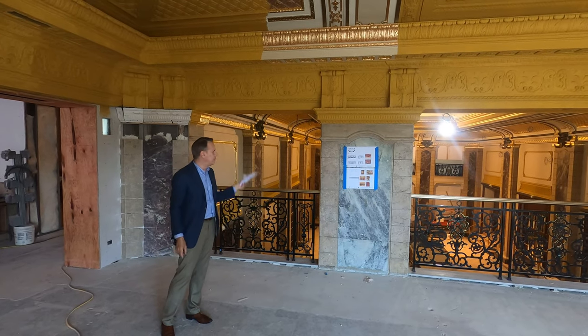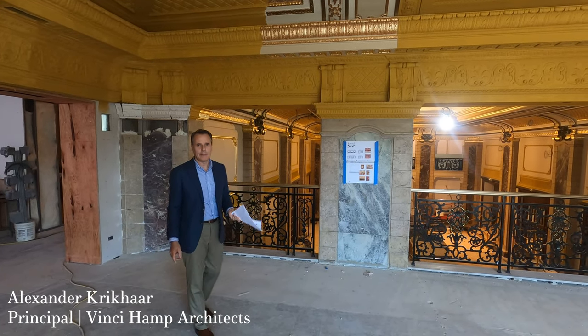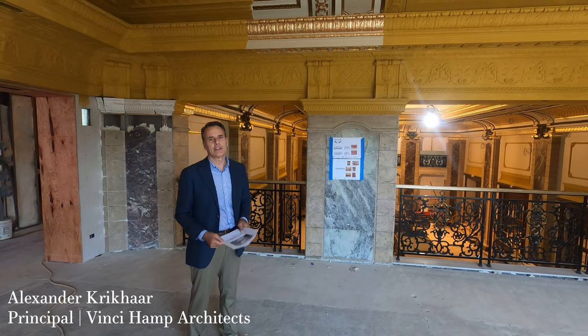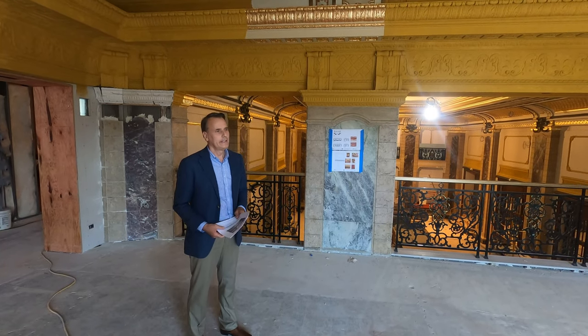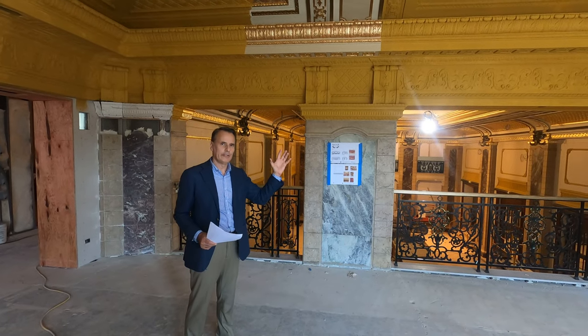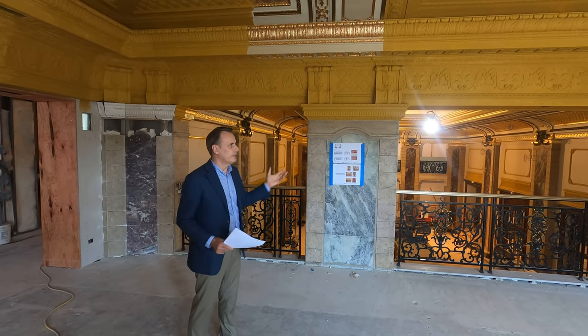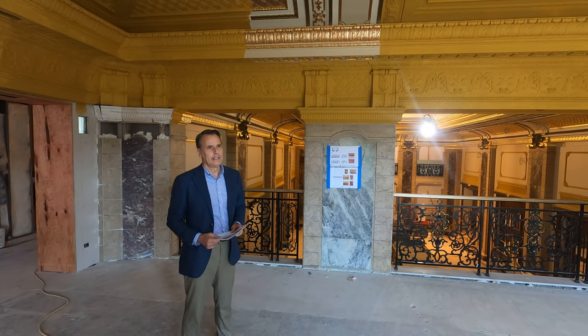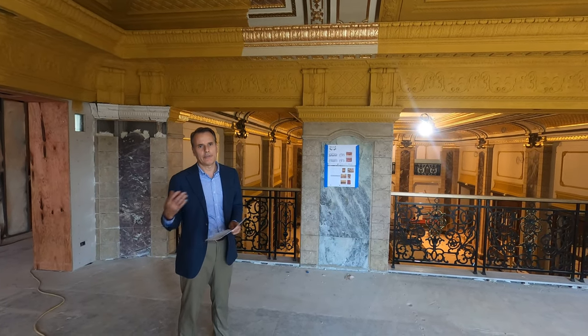We're here in the lounge in the main lobby of the Belden Hotel, built in the early 1920s by the architects Meyer and Fritzstein. The purpose of this is to go over the gilding and how we got to the gilding that's currently in process — not completed yet, but in process.